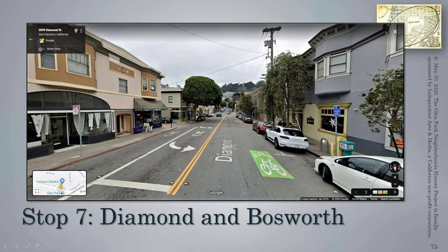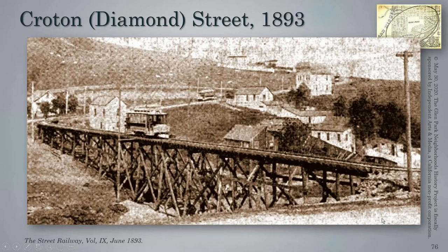We make our way to Diamond and Bosworth. Here this all looks very familiar — Wilder Street, Chenery Street down here, and Bosworth Street just behind us. This is what our district looked like in 1893, the earliest image we found of the Glen Park District. We can see Chenery Street winding its way down from around the Fairmont District down to what today is the main village in Glen Park.